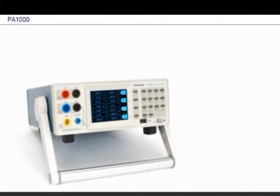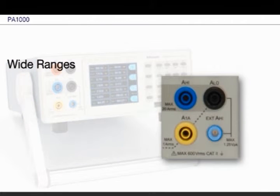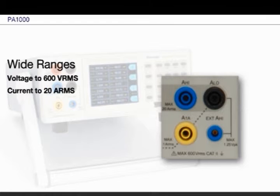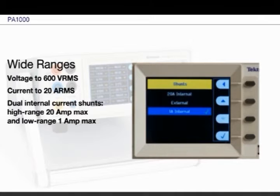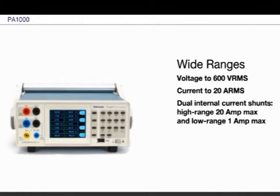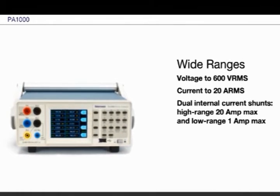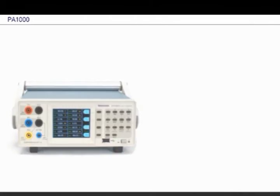From microwatts to kilowatts, the PA-1000 allows for direct measurement over a wide power range, and includes two high-performance current shunts — one for measuring up to 20 amps and one for measuring below 1 amp. The 1 amp shunt is especially useful for low current applications such as measuring standby power, where preserving measurement resolution and accuracy at very low current levels can be a challenge with some instruments.